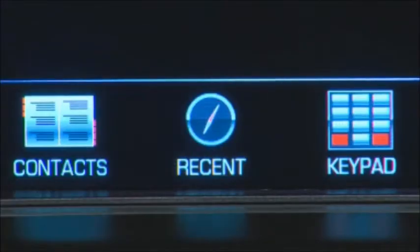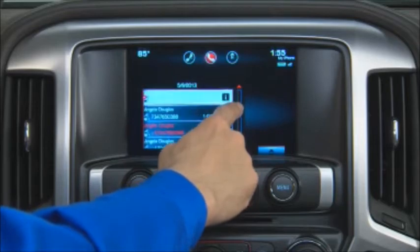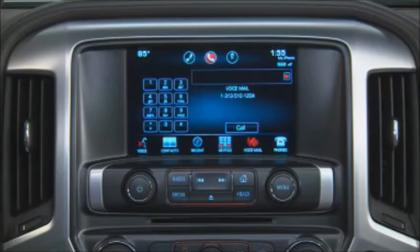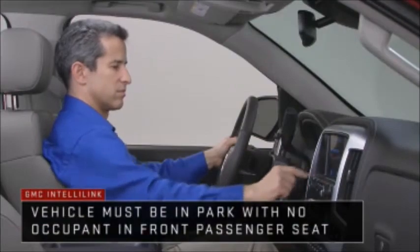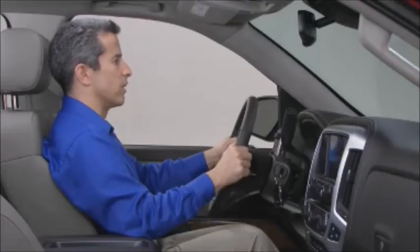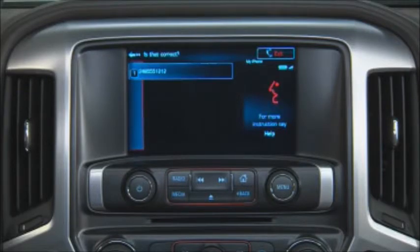The phone screen also gives you access to a list of recent calls that you can dial from, including incoming calls, outgoing calls, and missed calls shown in red. Selecting voicemail gives you one-touch access to call your voicemail. You can also place a call from the keypad or give the system a number to call — say 'call' followed by the number or contact name. For example, say 'Dial 248-555-1212.' The system confirms and calls.